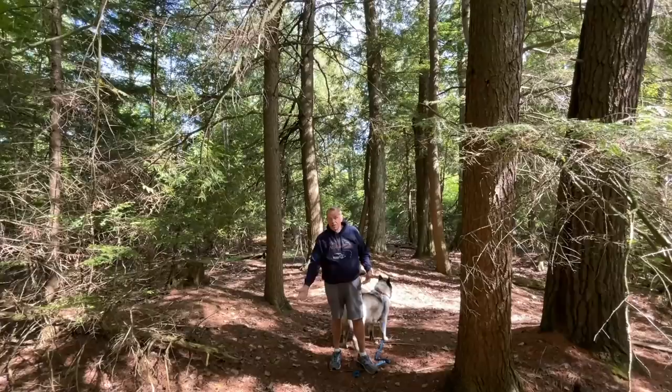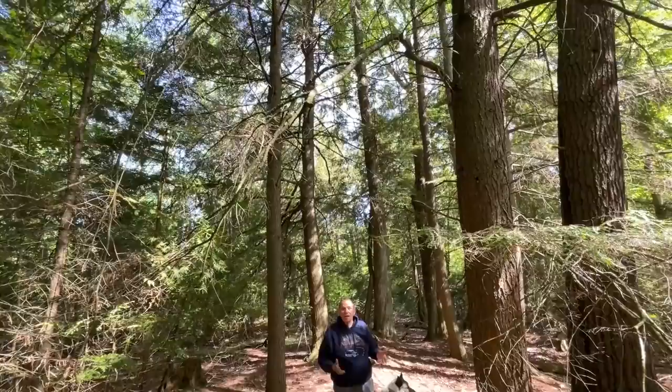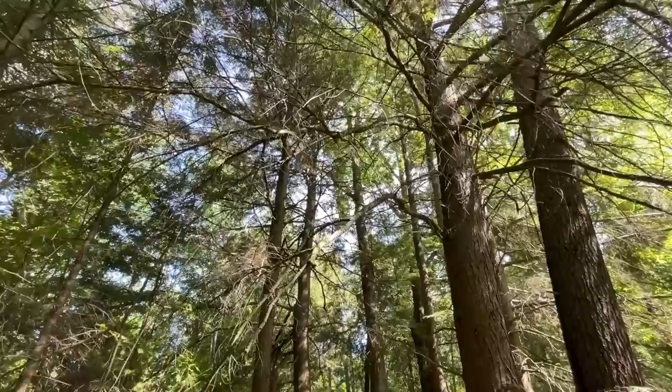I'm standing surrounded by white pines — that's the official tree of Michigan, but it was also the tree that created the lumbering boom of the late 1800s and early 1900s. In Michigan and along the Great Lakes shoreline, these trees were as lucrative as the gold rush in California.